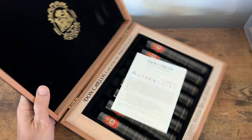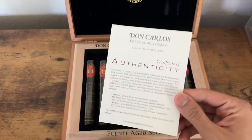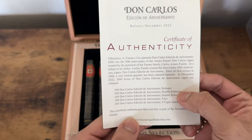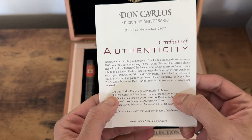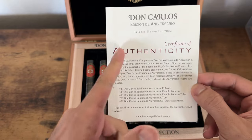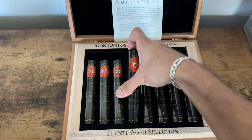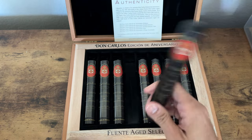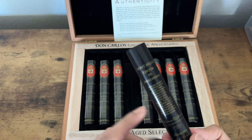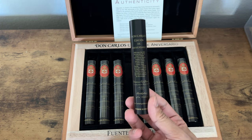This is the Don Carlos Tubos. You get this cool certificate of authenticity and this is a double robusto — there are only 500 boxes made for whatever year this was, released November 2022. You get these tubos as well, very nice to have.